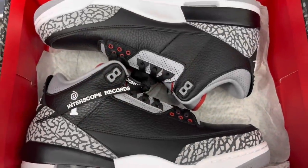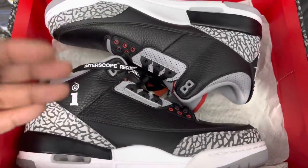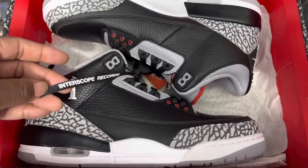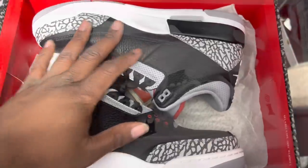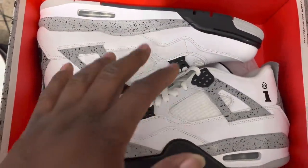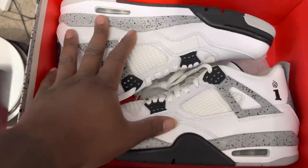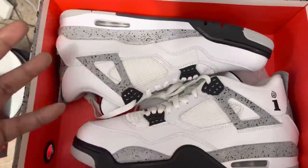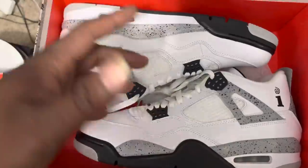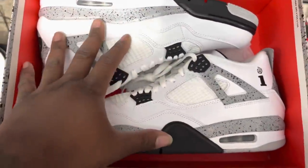Before we get to the 4s, Army — just want to show y'all the Interscope 3s. I got these from my man Sneaker Slut. Basically the black cement 3s but with the Interscope record on them. And my man Sneaker Slut was also able to help me get the Interscope 4s as well. The 3s and the 4s are basically the black cement and white cement from 2016 to 2018 with the Interscope branding on it. Quality is all the same — nothing different — but it's still something special.